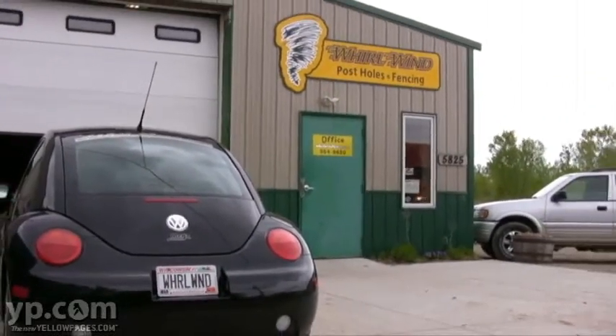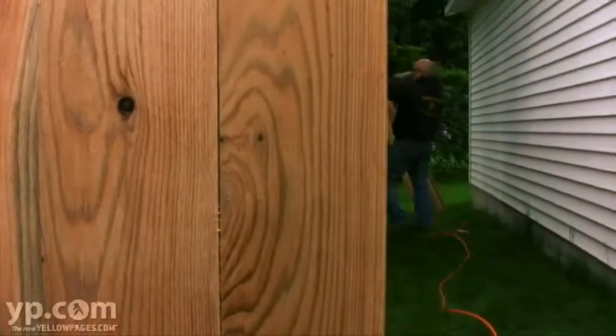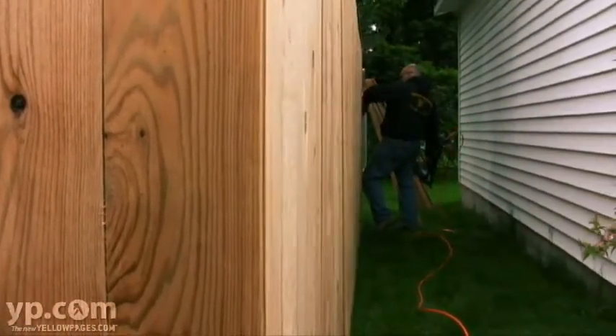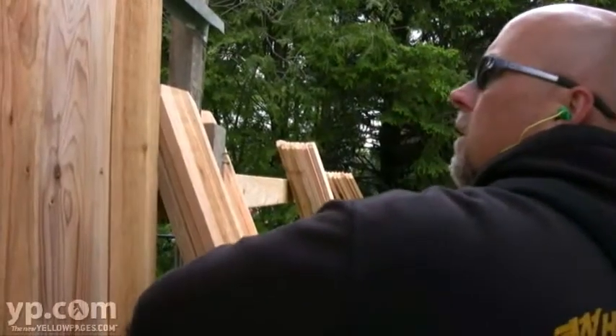Here at Whirlwind Post Holes and Fencing, LLC, we try and provide our customers with a quality product. We want our customers to keep coming back to us for our quality and for our professional installation, for our knowledge of fencing and fencing styles and types.